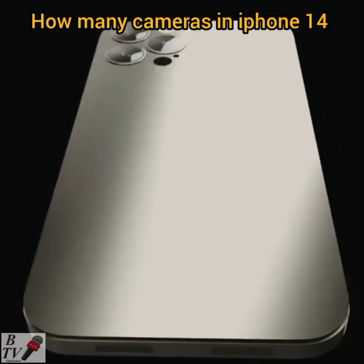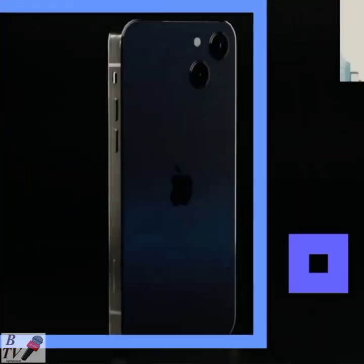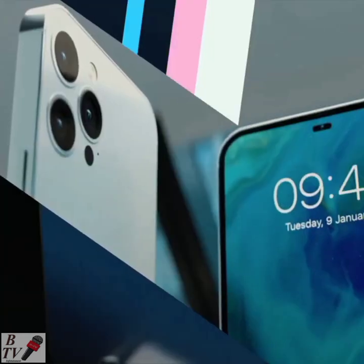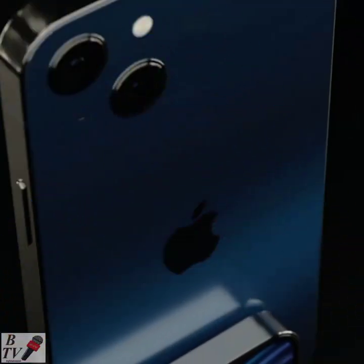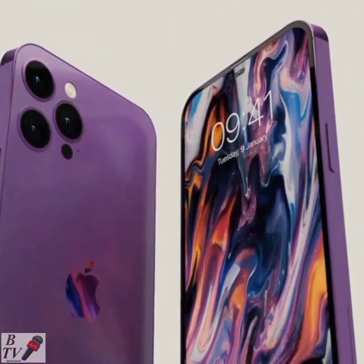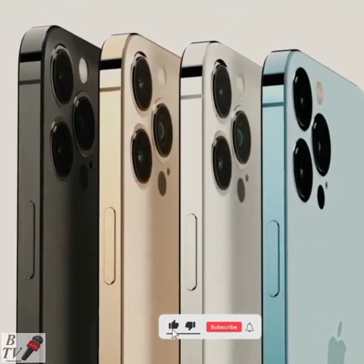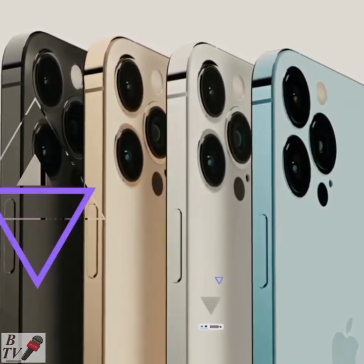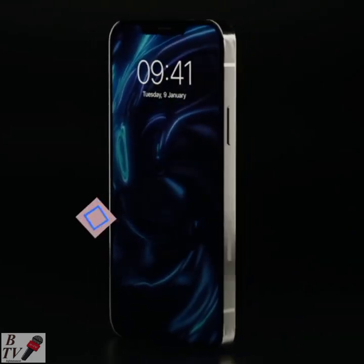How many cameras will the iPhone 14 have? As before, Apple is expected to implement two cameras on the non-Pro models and triple cameras with an extra LiDAR on the Pro models. The iPhone 14 and the iPhone 14 Max will have two cameras — a main wide and an ultra-wide angle — with autofocus features and a larger aperture of f/1.9.